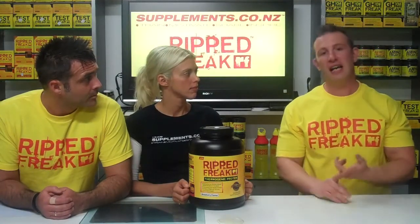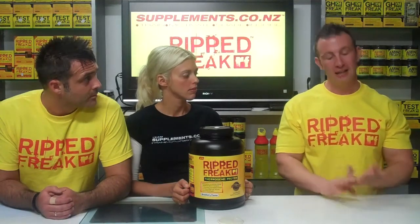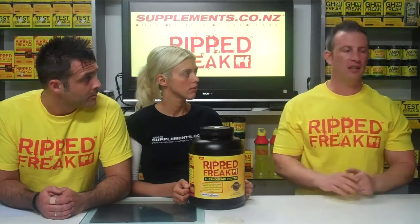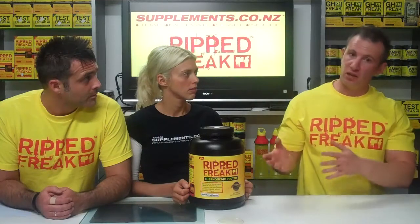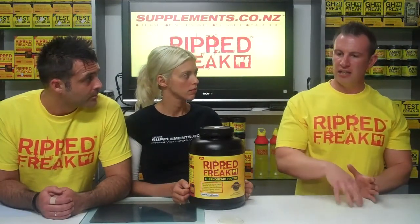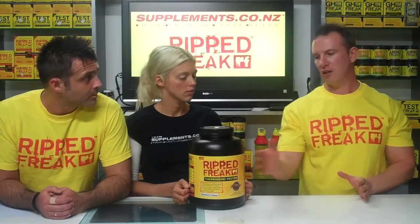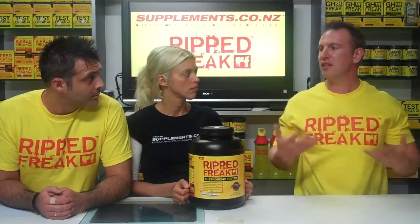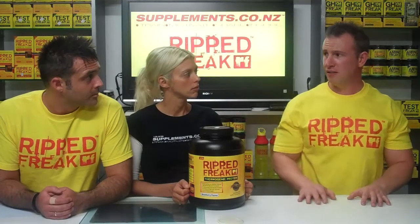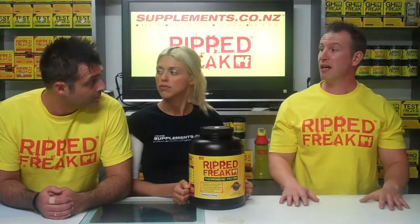You can expect to see things like CLA, which is a standalone product you can buy individually; L-carnitine, which assists with transporting fatty acids to the muscles to burn for energy; and red raspberry ketones — the same thing they use in the RIP Freak formula. You're almost extending many of the aspects of the RIP Freak fat burner into your protein without doubling up on stimulants. If this was full of caffeine and you'd already had your RIP Freak, it would double up — so they're very smart about that.